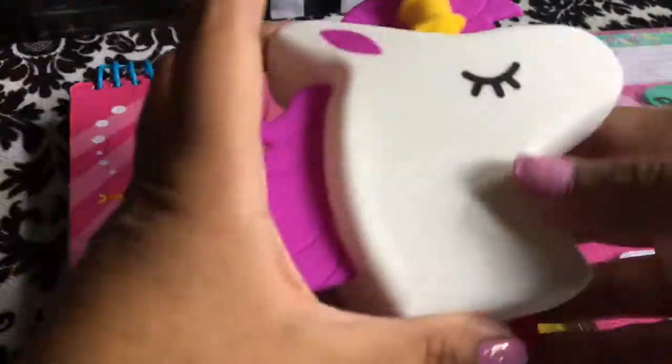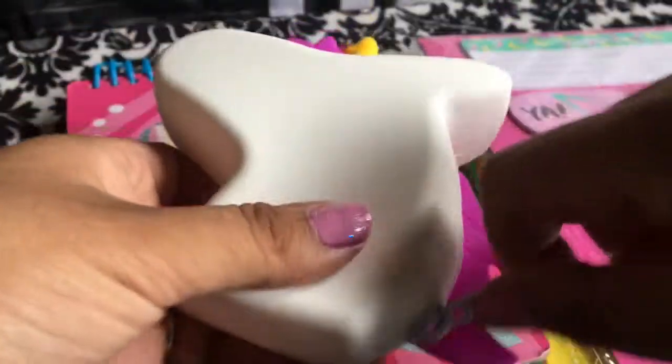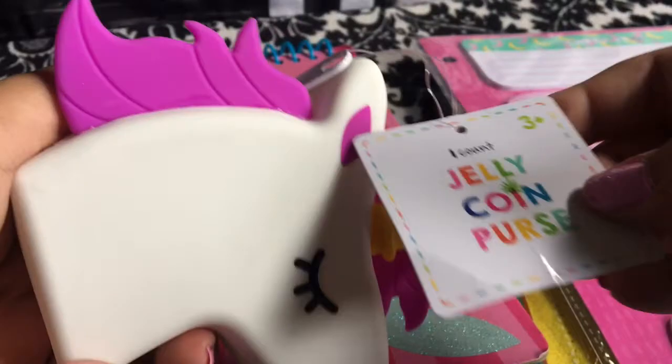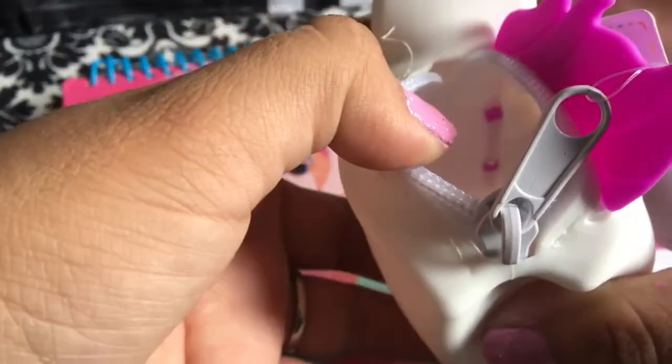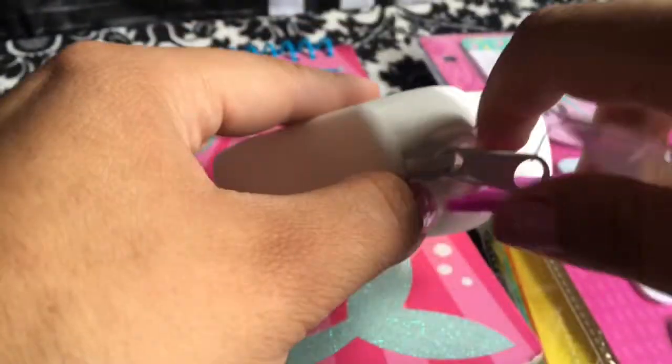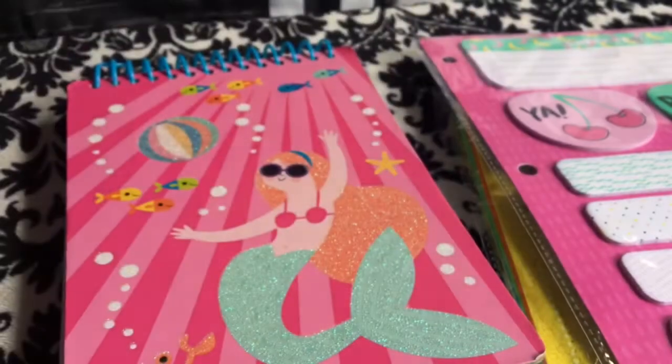Another three-dollar item I found was this really cute silicone coin purse — it's a unicorn and it's just so soft. It has a zipper, so you put your coins in there. The actual zipper part is really small so I wouldn't try putting too much more than coins in it. I can see how fast this thing's gonna get dirty, but it's so cute, I just love playing with it.